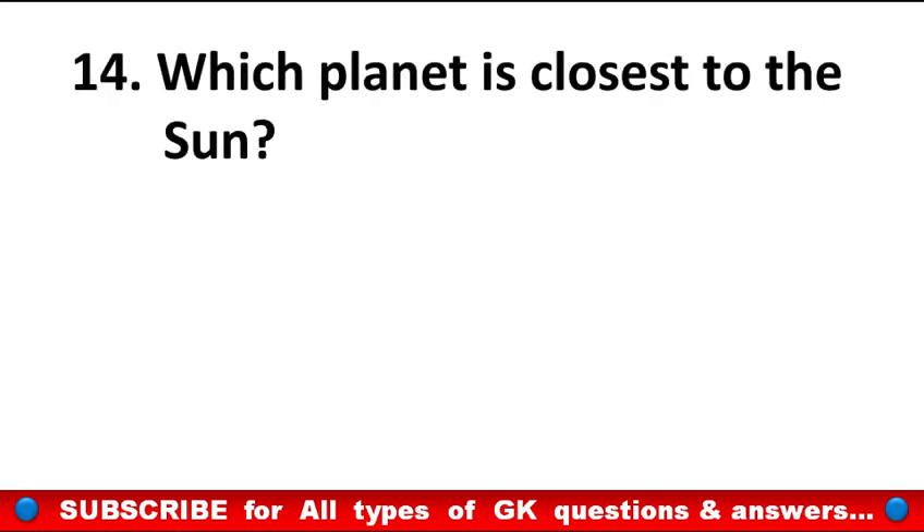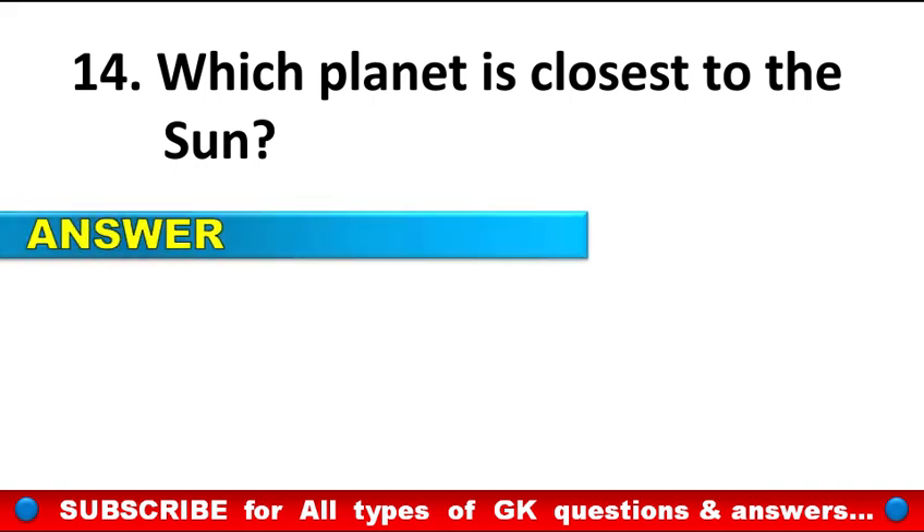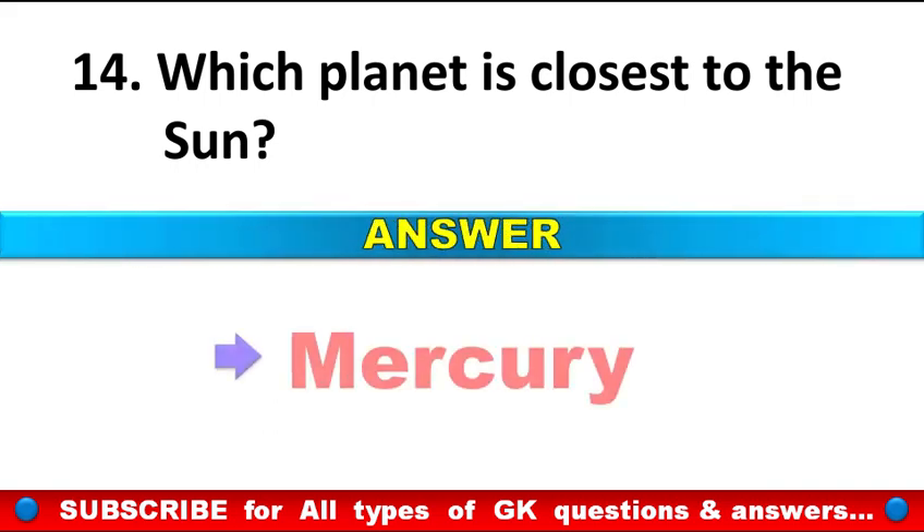Which planet is closest to the sun? Answer: Mercury.